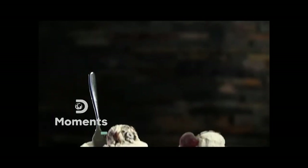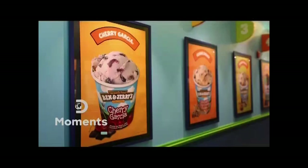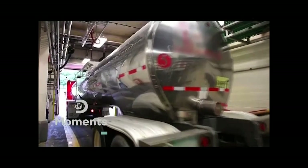Ben and Jerry's Cherry Garcia ice cream is stacked with so much fudge and cherries it'll have you screaming at the top of your lungs. Ben and Jerry love two particular types of food: ice cream and bagels. They decided that starting a bagel business was too expensive, so they chose to go with ice cream.